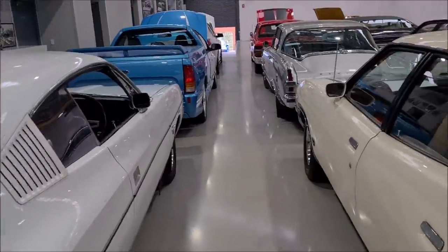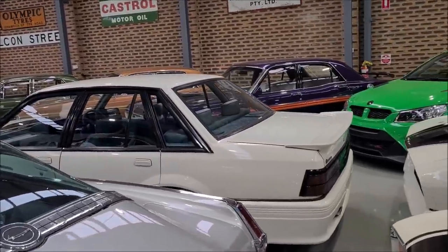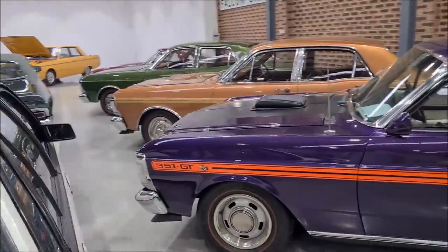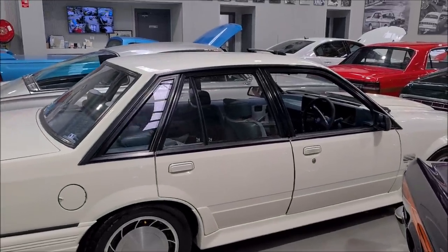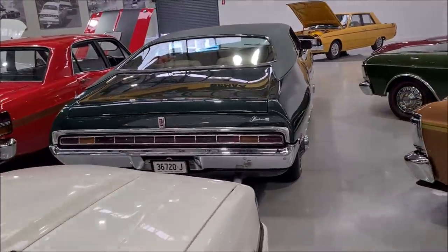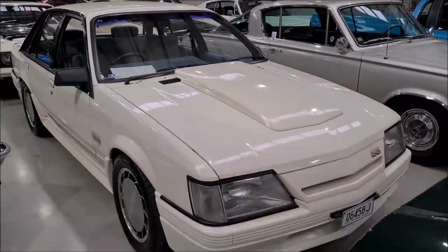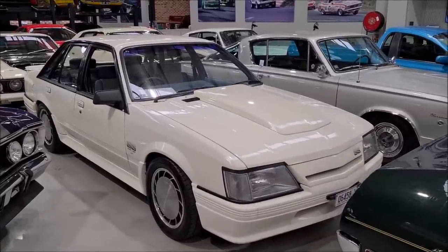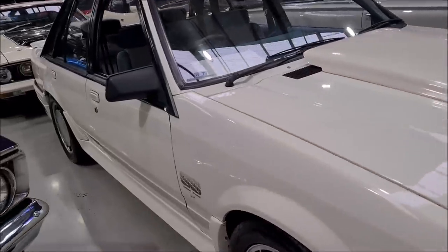Also in the showroom that's just come in is this beautiful VK Brock Commodore. This is a Series 1 Group 3, and it has the most incredible documentation I've seen — lovely log books and lots of good history on it. A little bit of wear and tear on the interior with the driver's seat a bit worn, but very honest, very well documented, all matching numbers — HDT Brocky Group 3 Series 1.